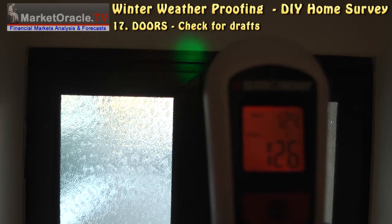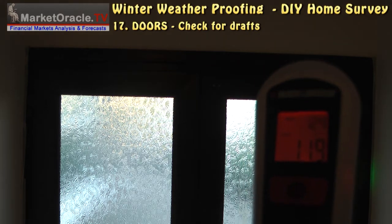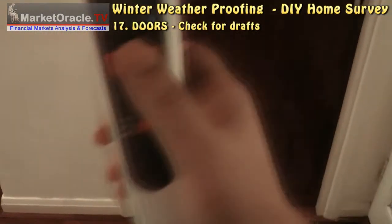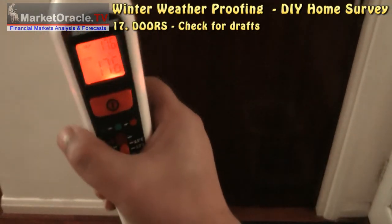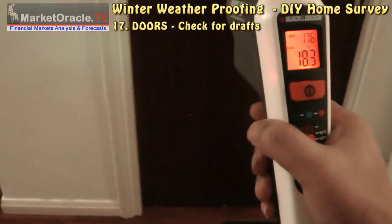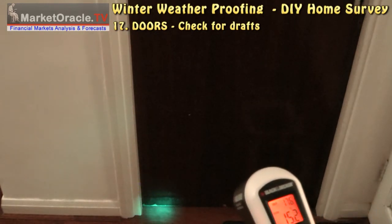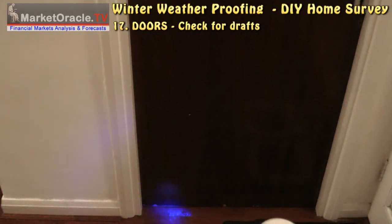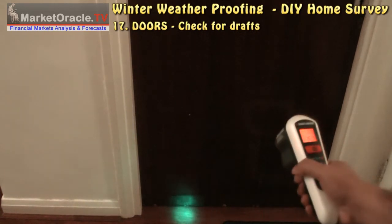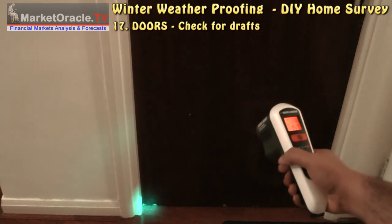You can also check for drafts around internal doors that lead to the garage. As this example shows, there is a draft from under the garage door that needs to be insulated.